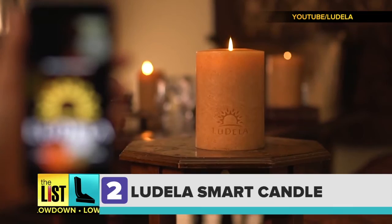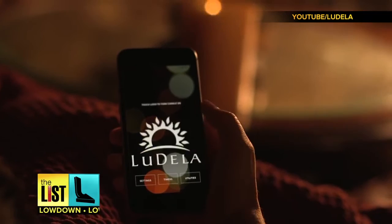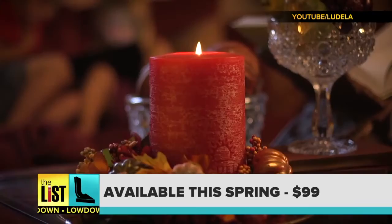Lighting up the number two spot on our list, the Ludella smart candle. It has a real flame but forgoes the match for an app, because really, getting up to actually light the candle is such a chore. You can control brightness and even extinguish it right from your phone. The smart candle will be available this spring for $99.